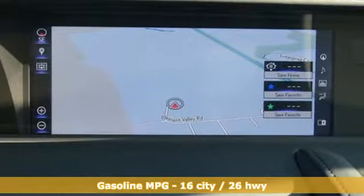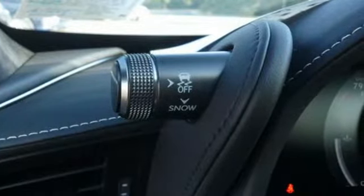Automatic transmission, adaptive suspension, engine auto stop-start feature, aluminum wheels, streaming audio.